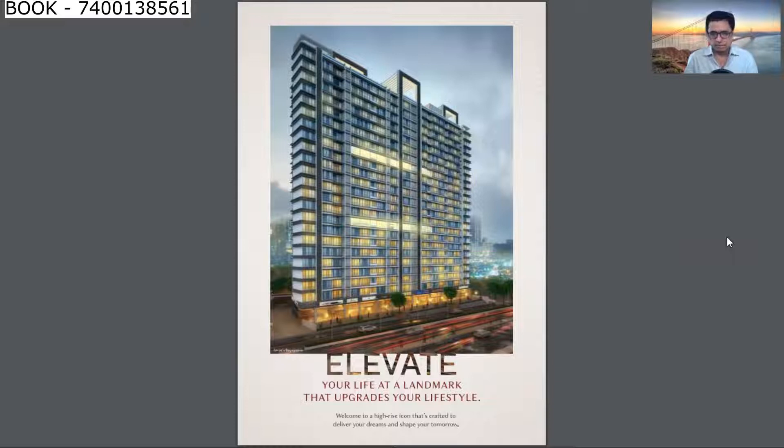So this is a 22-floor tower with 2 wings, featuring a combination of 1 BHK, 1.5 BHK, and 2 BHK flats. The B-wing is already ready.